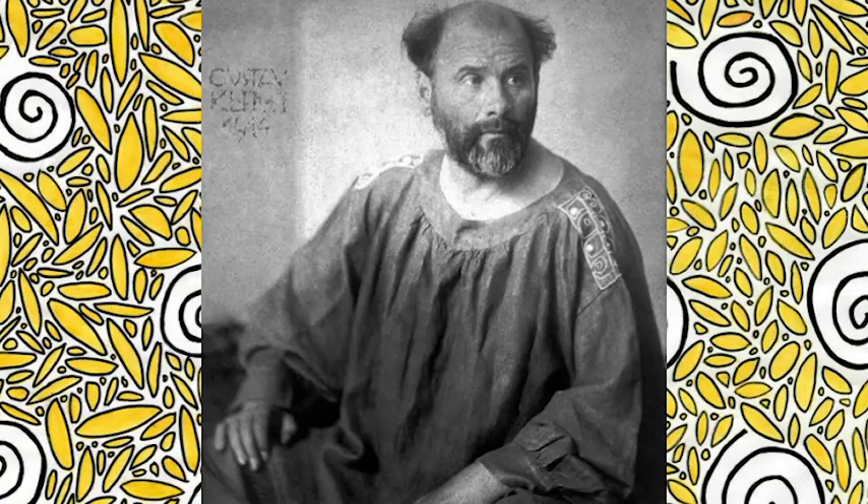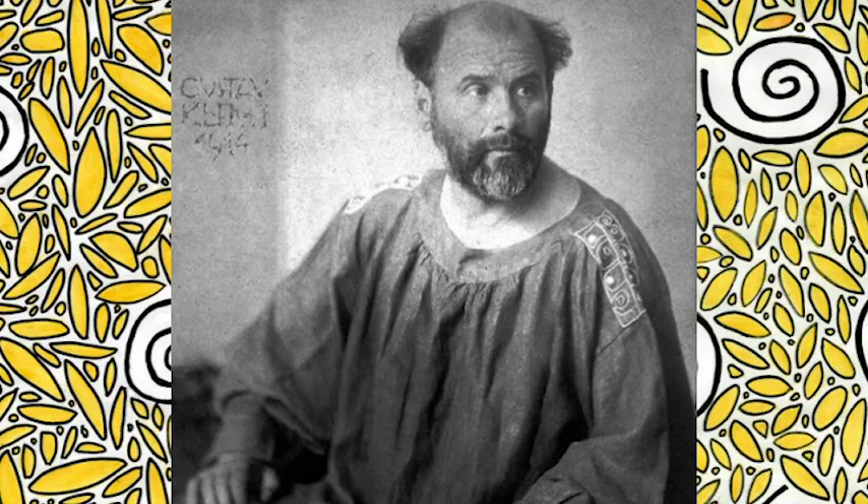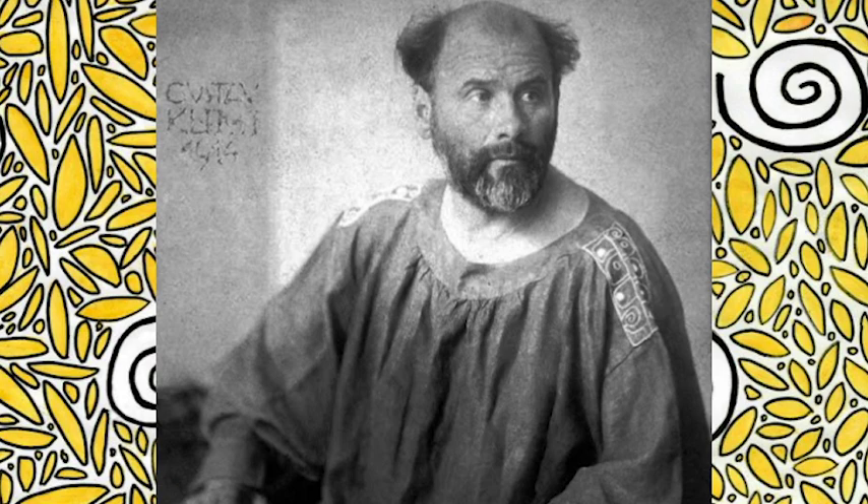Gustav Klimt was an Austrian symbolist painter and one of the most prominent members of the Vienna Secession Movement. The majority of his works include paintings, murals, and pencil sketches, and the primary subject of Klimt's art is the female body.